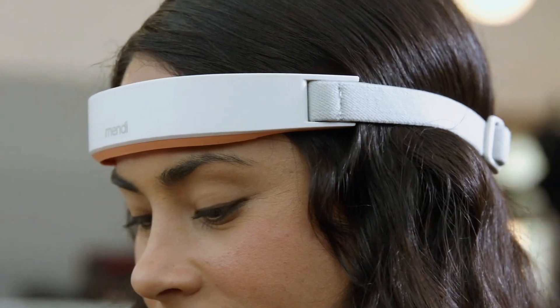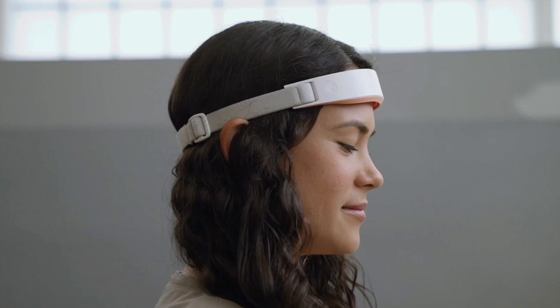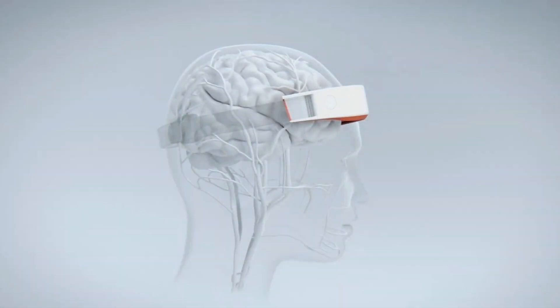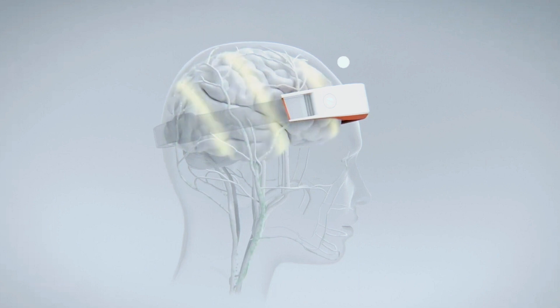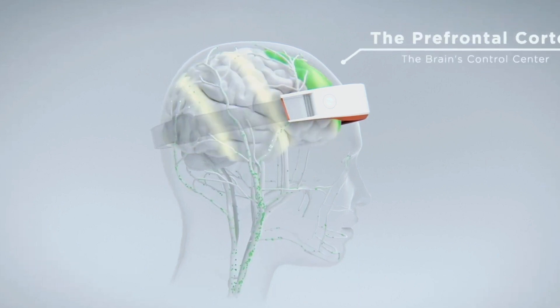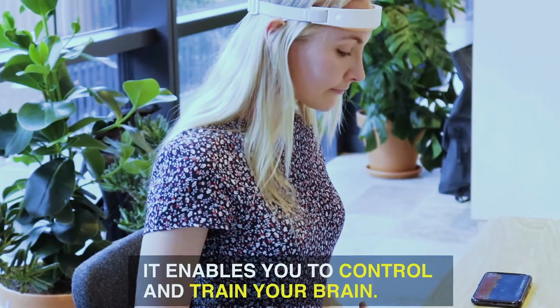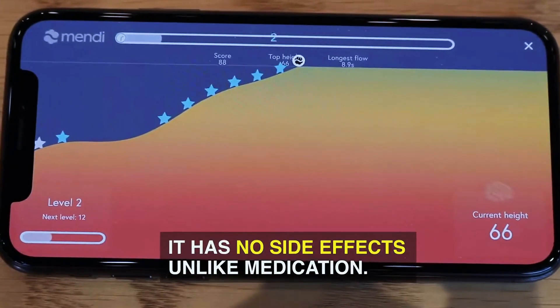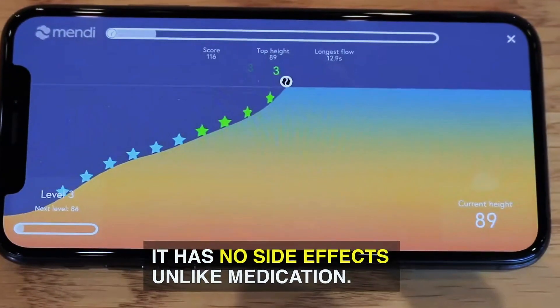The Mendy Headset is a head-wearable device designed to measure your brain's activity. Once you put the device on your head and connect it to the app on your phone, Mendy uses SafeLight technology to read blood flow in your brain. Using the training game on the app, the device can help you increase your focusing and relaxing skills, and you can monitor your improvement after every training session. You can charge the device using a USB cable once you're done using it.